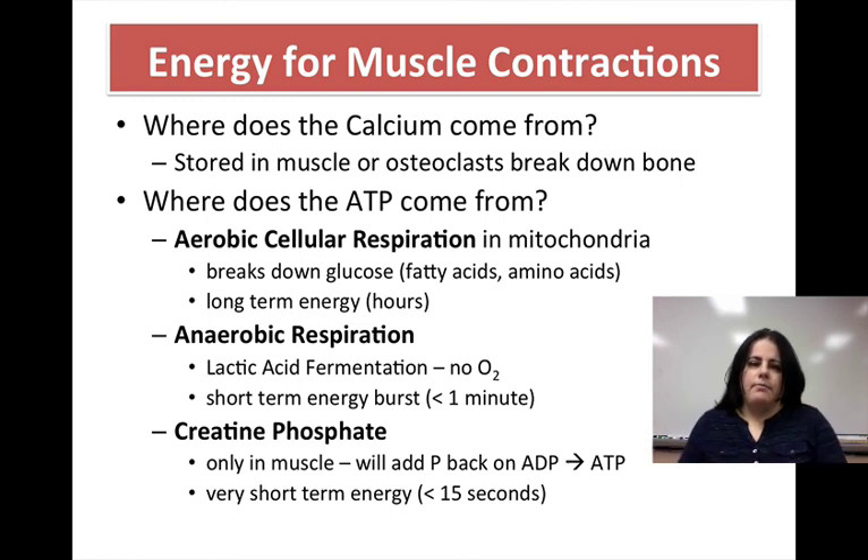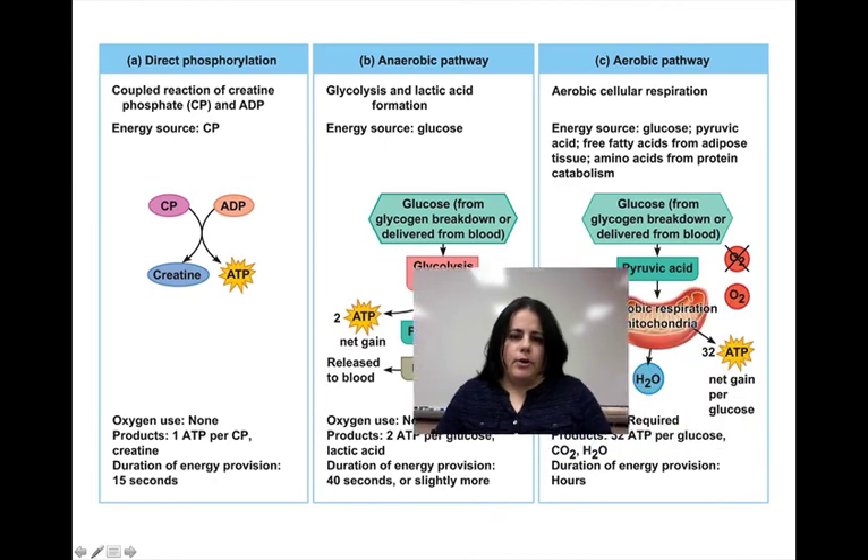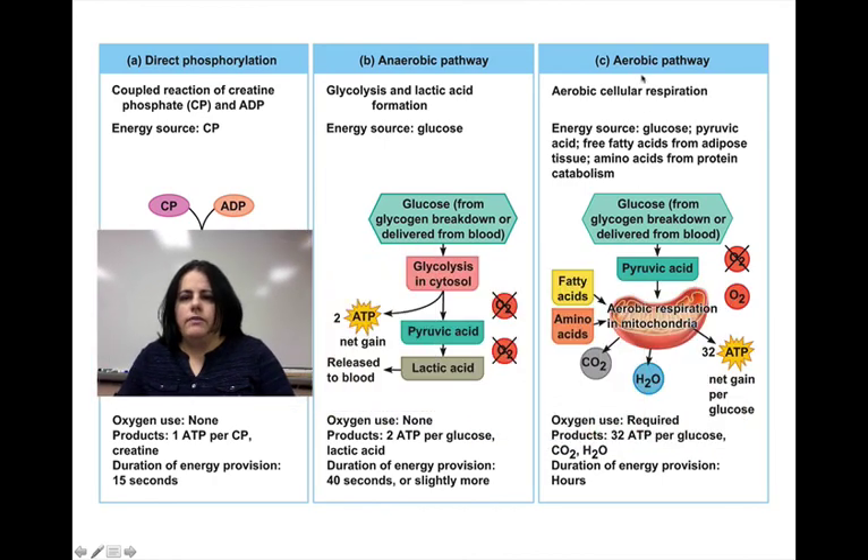These are the three main places where ATP can come from. Creatine phosphate supplies phosphate to phosphorylate ATP instantly. Anaerobic pathways like glycolysis and lactic acid fermentation produce fairly short, less-than-a-minute bursts of energy. And then aerobic respiration — old faithful — happens in the mitochondria, constantly produces ATP, and is mainly used for long-term energy. And that's it about the muscular system. I hope you learned something — see you later, bye.